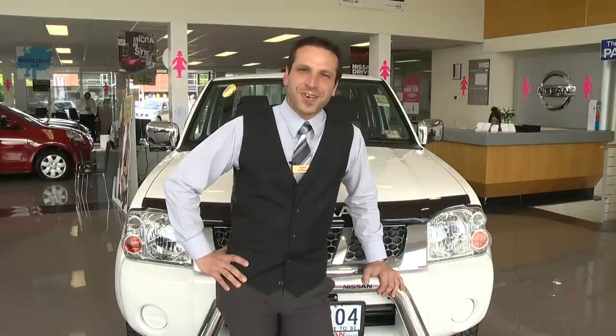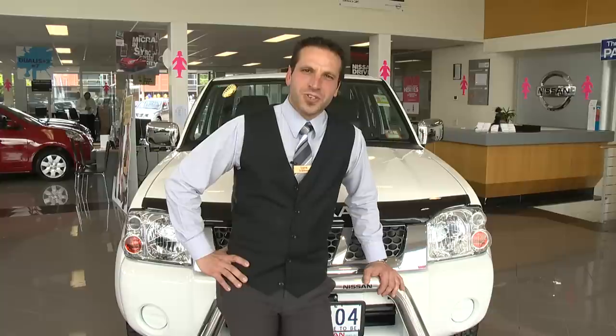Hi, my name is Luca and I'm from Berwick Nissan and I'm going to show you through the new Nissan Navara STR, the real one tonner.